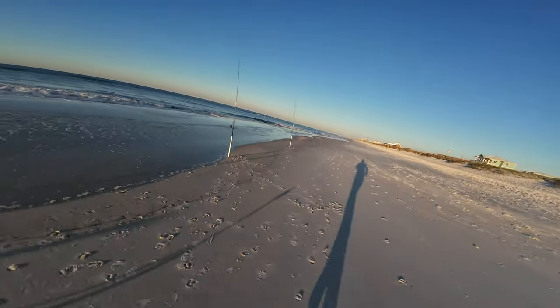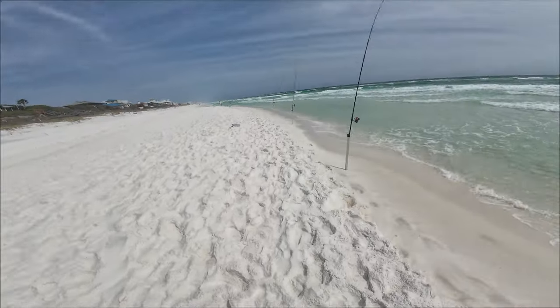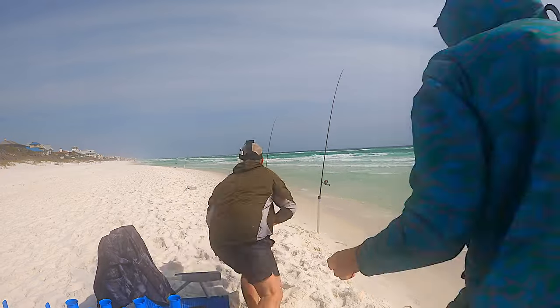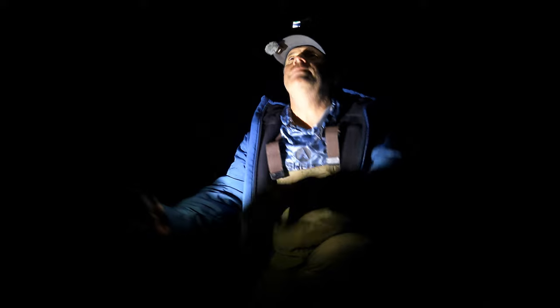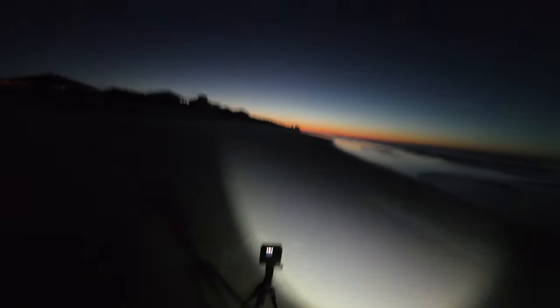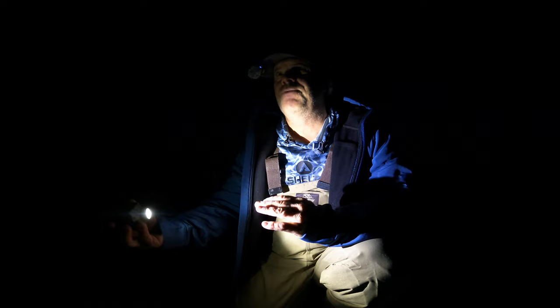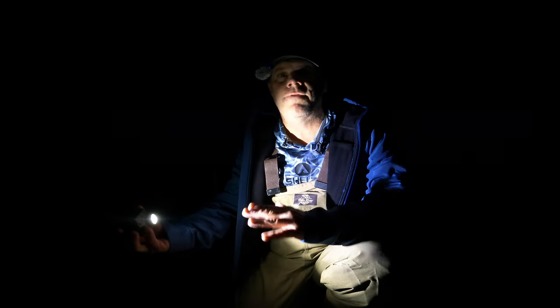Good morning guys, the sun is about to come up on the horizon. I've got all the rods set up. I'll run through real quick what we've got going — I just want to have everything prepped so right at daybreak I get baits out. Got a perfect looking morning here in Navarre Beach.